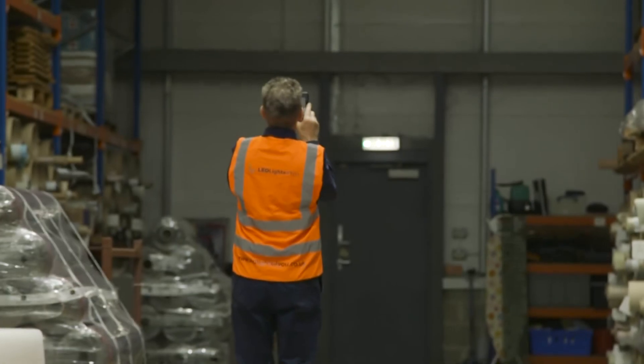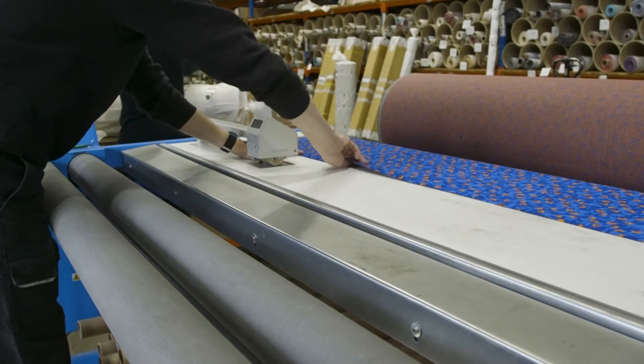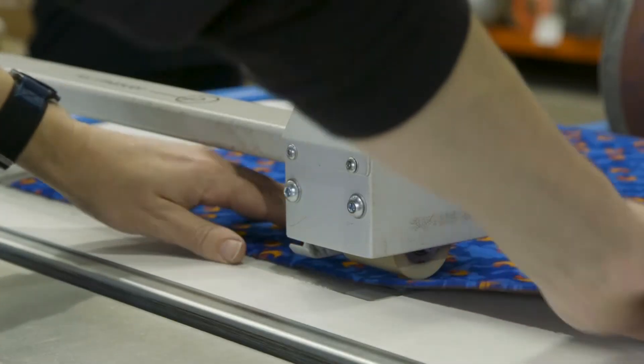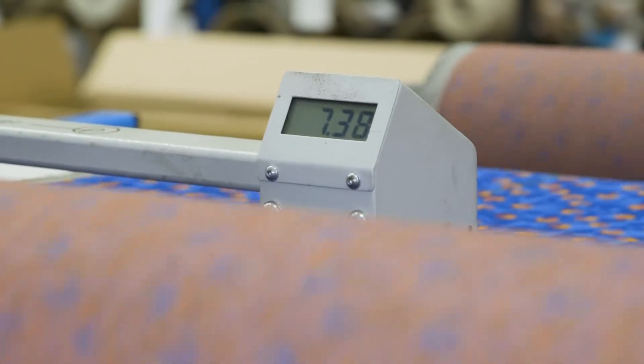The process of getting the lights installed seemed pretty seamless from our side of things at Boyer Riven. The guys in the warehouse's days were not interrupted, there was some minor work done in the office, and the sales guys were not interrupted at all. I would say it was a really effective and efficient process — great work from the team.